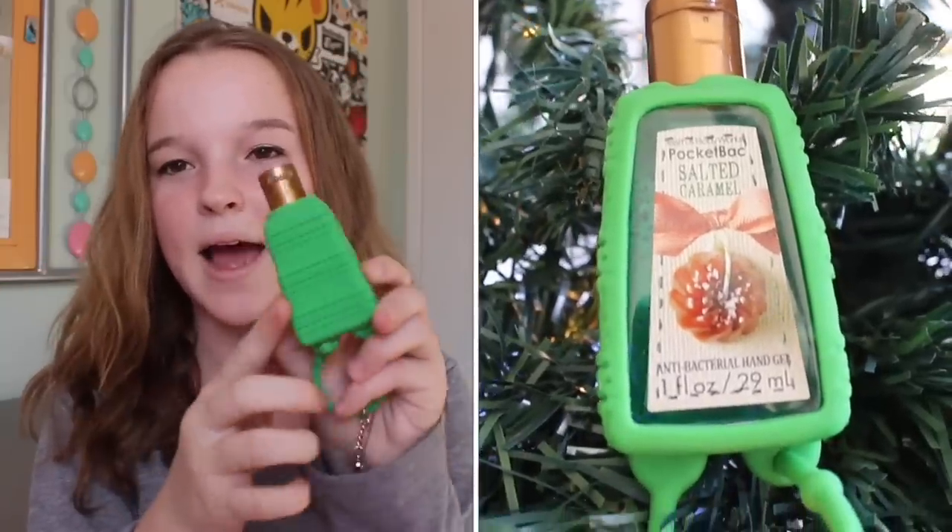She also got me this mason jar filled with chocolates — I've already eaten some and shared some with friends. It has a snowman on it and says 'Let It Snow' on the other side. She also got me this salted caramel hand sanitizer which smells amazing, and it has a case that looks like a knitted sweater — really cute.